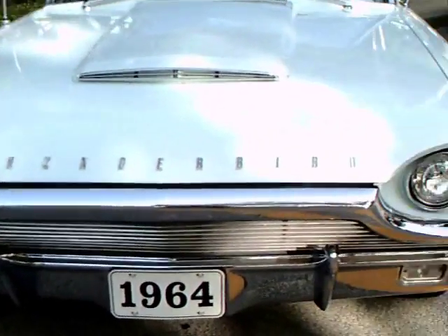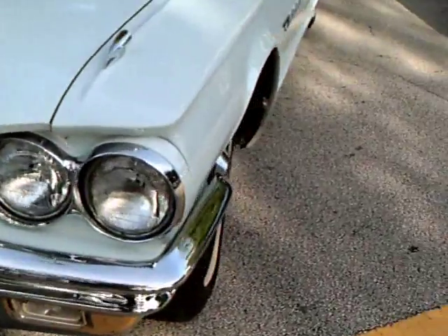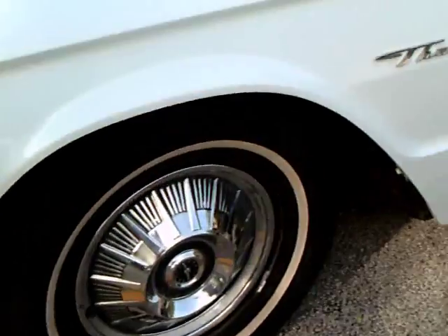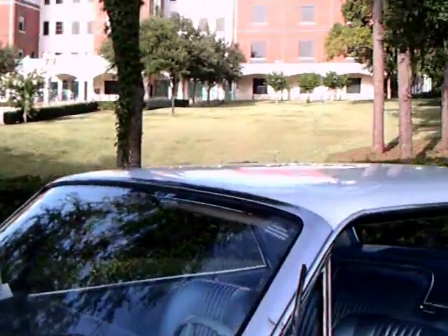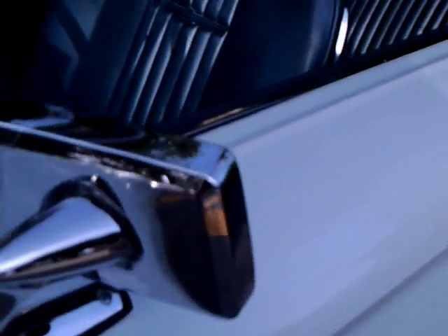This is a 1964 T-Bird, and it's in remarkably original condition. It only has 35,000 miles on it. It was built in Wixom, Michigan. Very original. And it was the first year of the fourth generation of T-Birds.